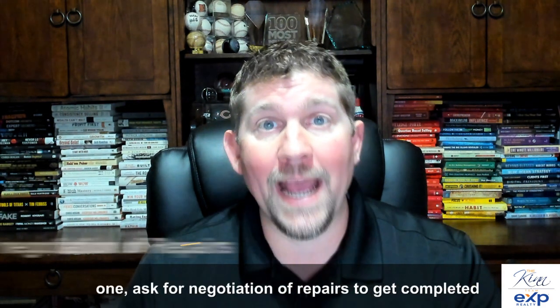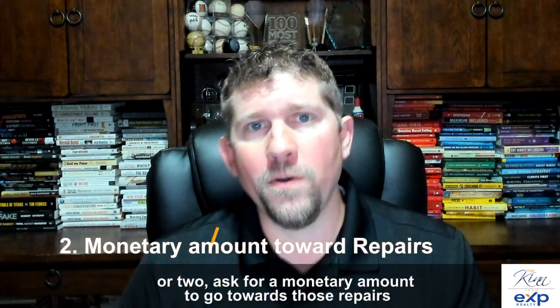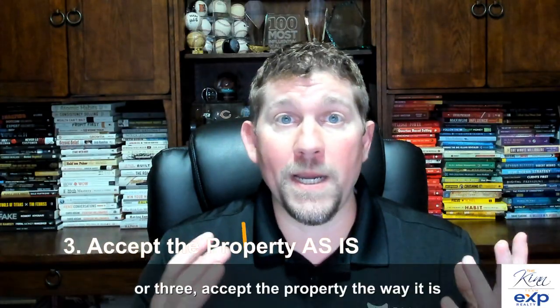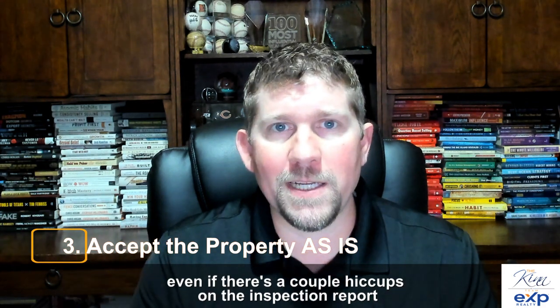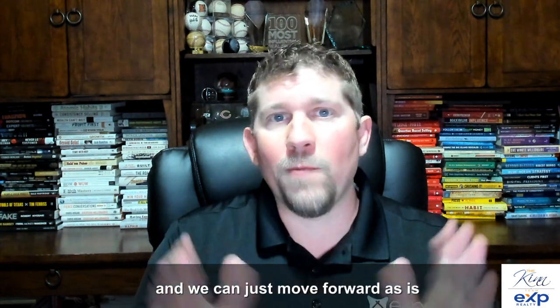We have three main options: one, ask for negotiations to have repairs completed; two, ask for a monetary amount to go towards those repairs; or three, accept the property the way it is. Even if there are a couple of hiccups on the inspection report, it may be that there's nothing overly concerning and we can just move forward as-is.